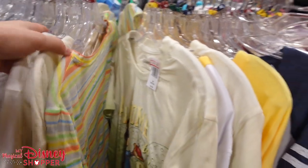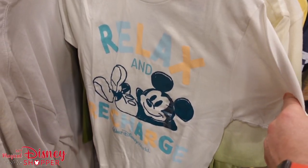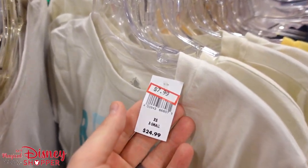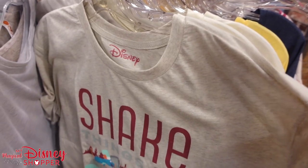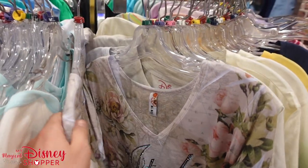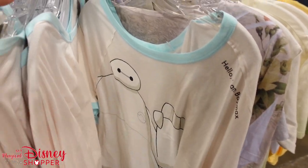They still have a lot of stuff from last year. For our Food and Wine fans — if you haven't checked out our video from this year's Food and Wine collection, go ahead and click that at the end screen or find it on our channel. We've got a Journey into Culinary Delight shirt from last year in 2X for $22.99. Not the best discounts on clothing right now.